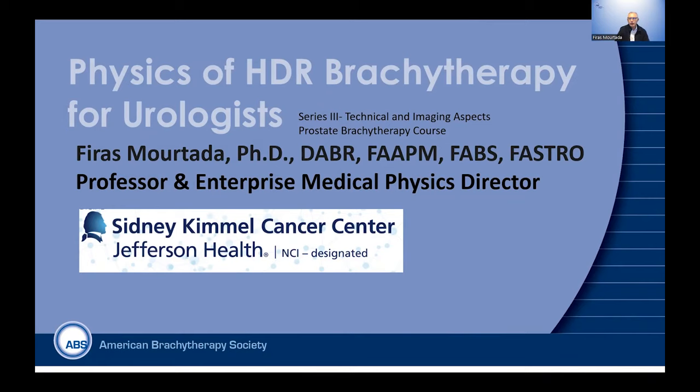Hello, my name is Firas Murtada. I am a professor and medical physics director at the Sydney Campbell Cancer Center with Thomas Jefferson in Philadelphia. Today, I would like to share with you the talk about physics basics of HDR brachytherapy. This is part of the third series, the technical and imaging aspects process brachytherapy course sponsored by the ABS, the American Brachytherapy Society.